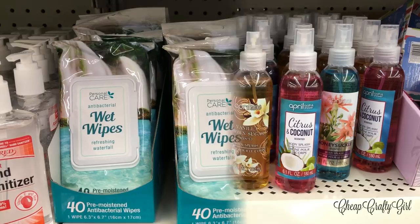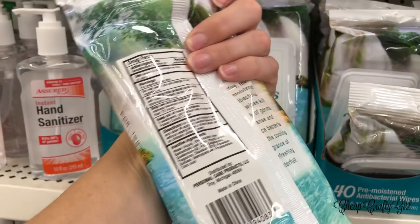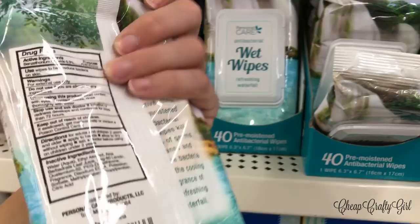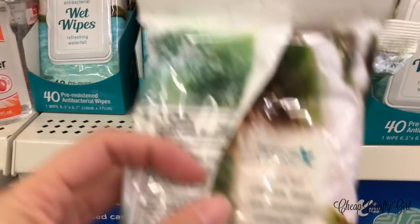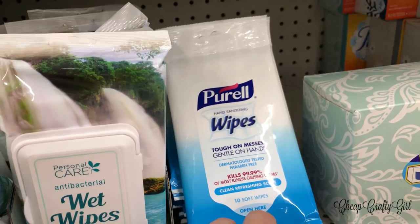These personal care wet wipes have really beautiful packaging. They're pre-moistened antibacterial wipes selling for a dollar — these would be great for traveling, throw them in your purse. Just don't leave them in your car in the summertime, especially in Texas — it'll get way too hot.